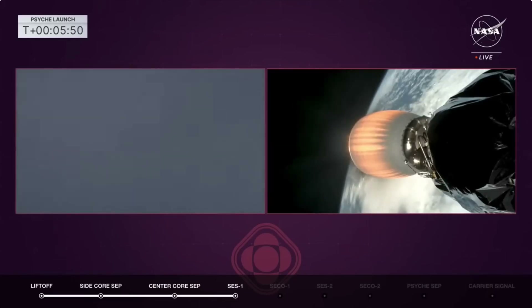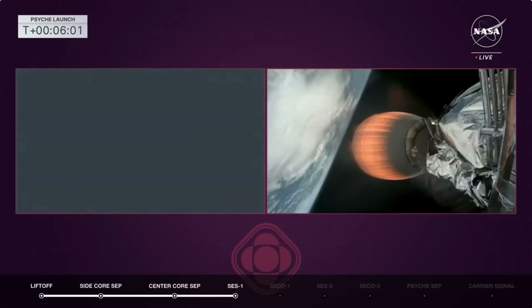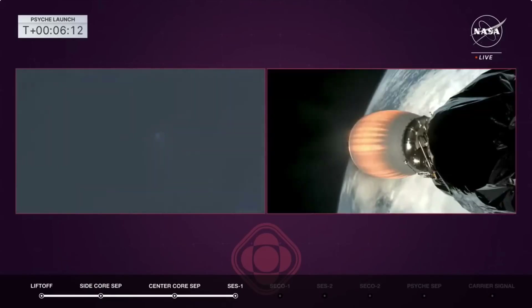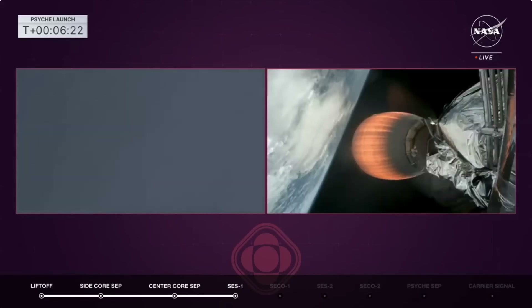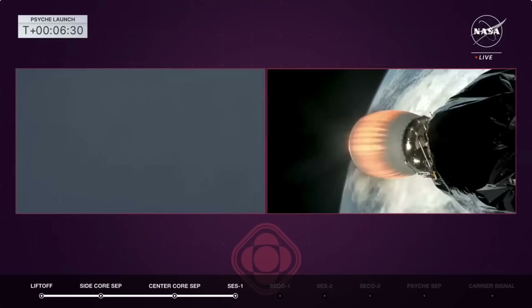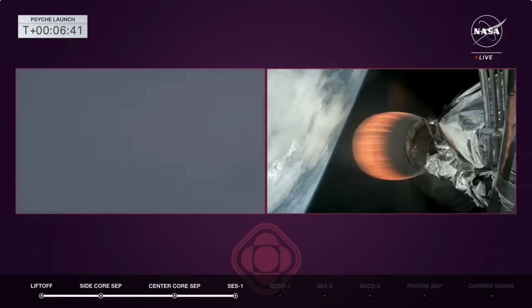We've got two cameras there. On the left, we're tracking those boosters coming back down. We should see in about 20 seconds the booster entry burn — one engine on both side boosters. Quite a clear image in space on the right hand side, but we've got clouds overhead on the left. We can see one of those boosters being tracked, as well as the second stage. All the data so far — telemetry is looking nominal. I see the telemetry chilling down the engines for that booster entry burn on the side boosters. Everything is looking nominal. The vehicle second stage is performing very well and side boosters are coming back.